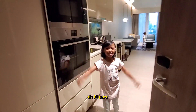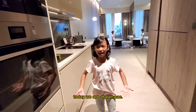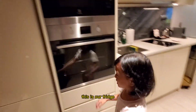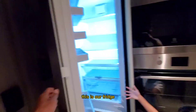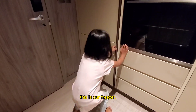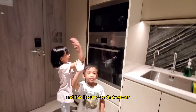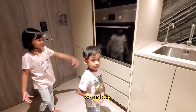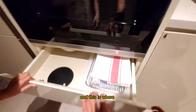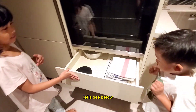Oh hi guys, welcome to our tour! Today we are in Penang. You can see this is our kitchen, this is our fridge — we haven't set it up yet. This is our fridge and these are things we can bake, like a cake. This is where we can take things. Let's see the view!